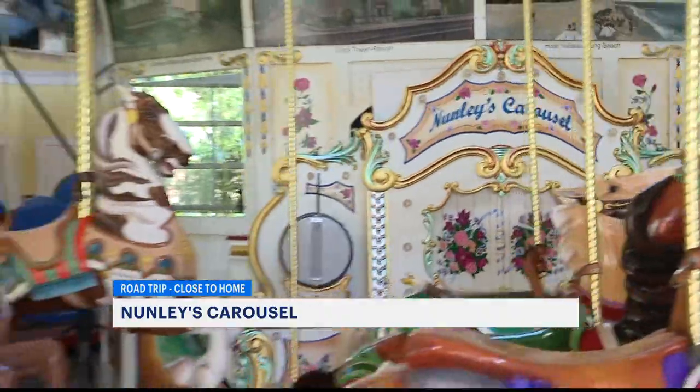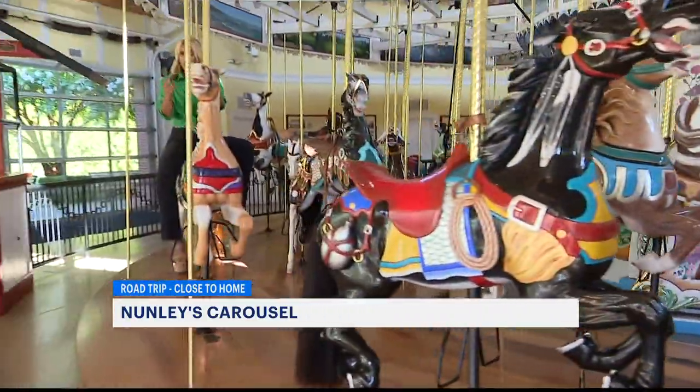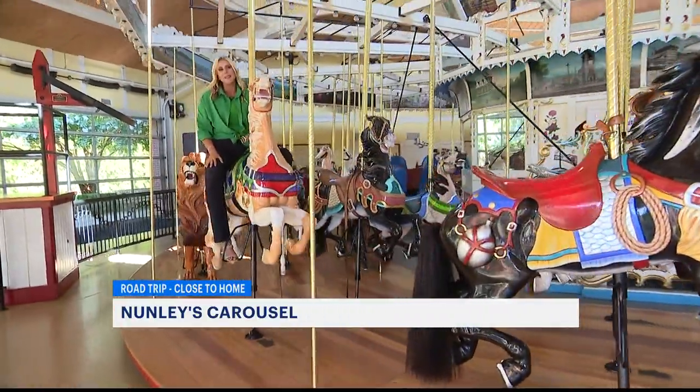Nunley's is open from Thursday to Sunday from 11 to 4. And if you're a member of the Long Island Children's Museum, you get discounted tickets.